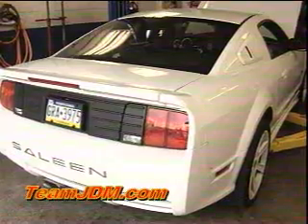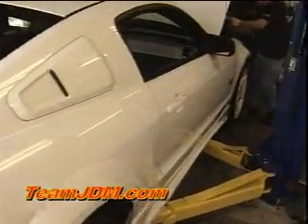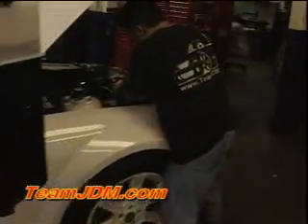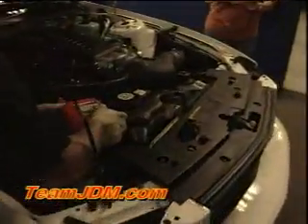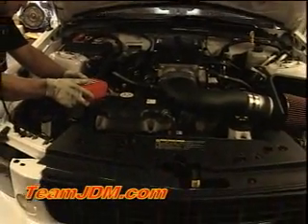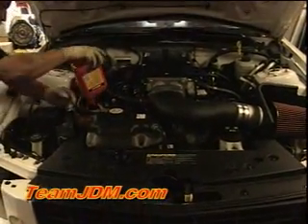We had another Saleen very similar to Moe's that stopped in. This car belonged to a good friend of ours named Joe. This car just needed some general maintenance — spark plugs changed, and his fuel system had to be gone over from a previous installation at another facility. Once we were able to diagnose his problems, Joe left here without a single problem. The car ran great and he's more than happy with it.